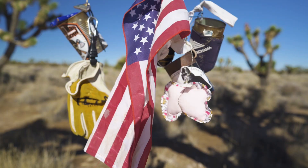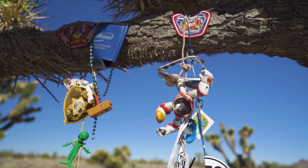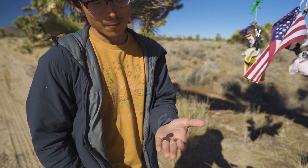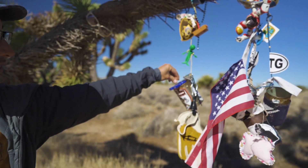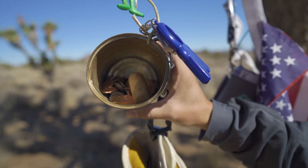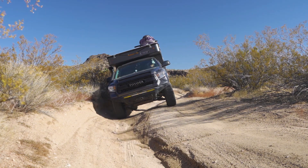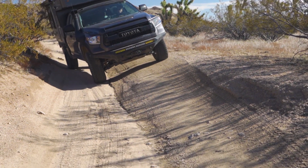We've made it to the penny cans. I'm not 100% sure, but the tradition is to drop in a penny before you proceed. We've got three pennies — one for me, one for Mac, and one for Luna. After the penny can, we took an offshoot to check out some petroglyphs. The road out got us pretty off camber, which always makes us nervous, but we made it out to the petroglyphs and it was well worth it.